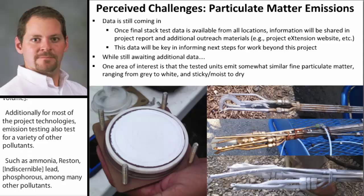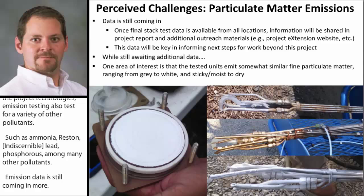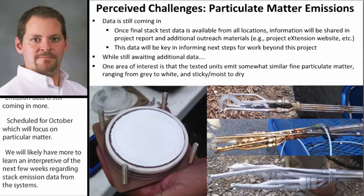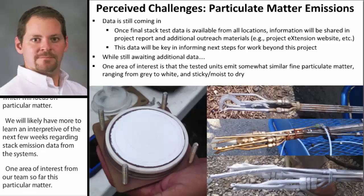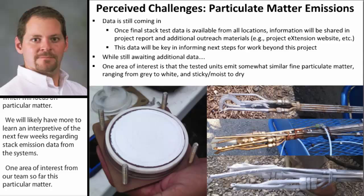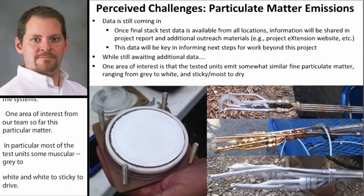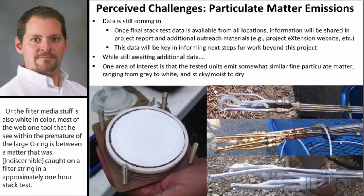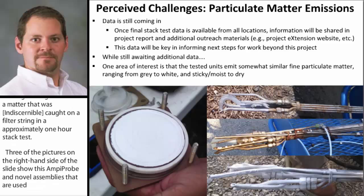Emission data is still coming in, and more is scheduled for October, which will be focused primarily on particulate matter. One area of interest for our team so far is particulate matter. Most of the tested units emit a somewhat similar particulate matter that ranges from gray to white, and white to sticky to dry. The pictures below show the white material on a filter used in a recent stack emission test. While the filter media itself is also white in color, most of the white material within the perimeter of the large O-ring is particulate matter that was isokinetically caught on a filter during an approximately one-hour stack test. The three other pictures on the right-hand side of this slide show the sampling probe and nozzle assemblies used during stack testing, with white material sticking to two of the probes.